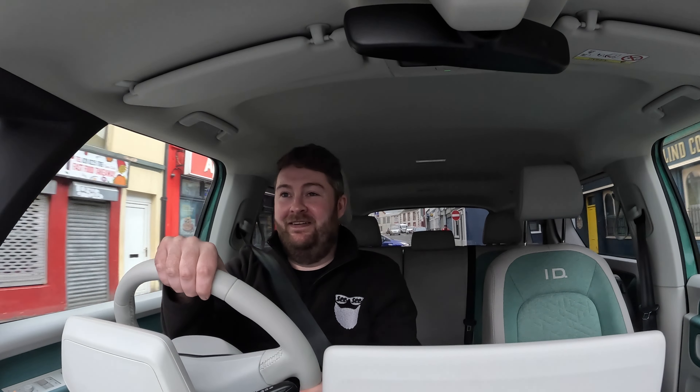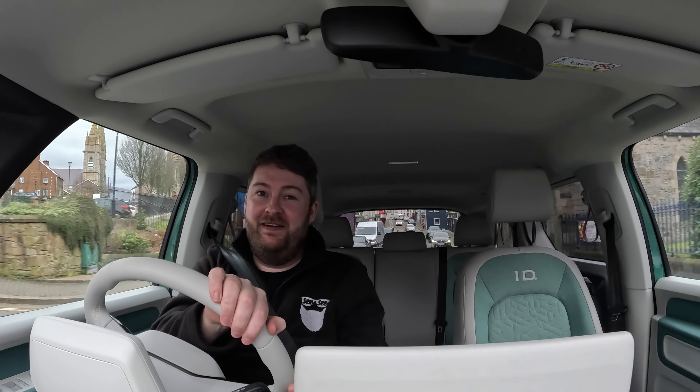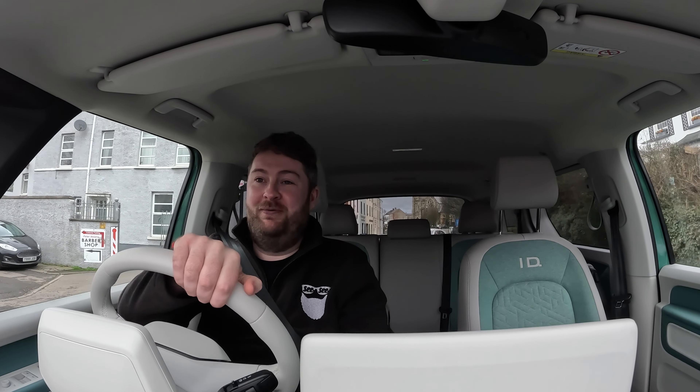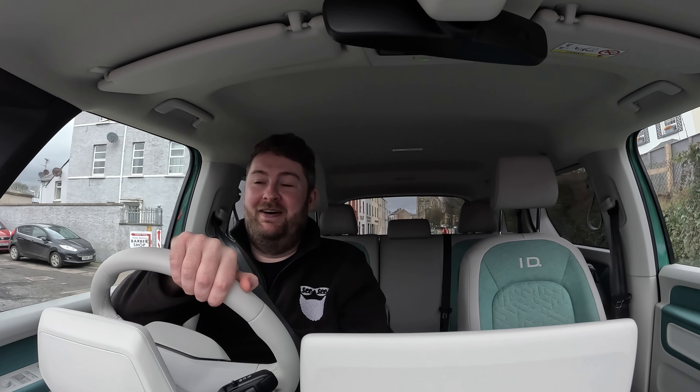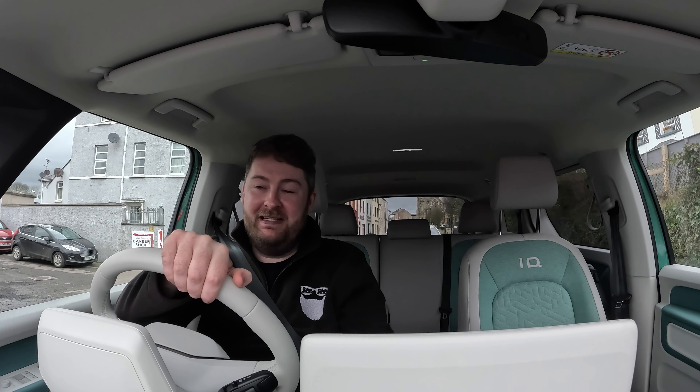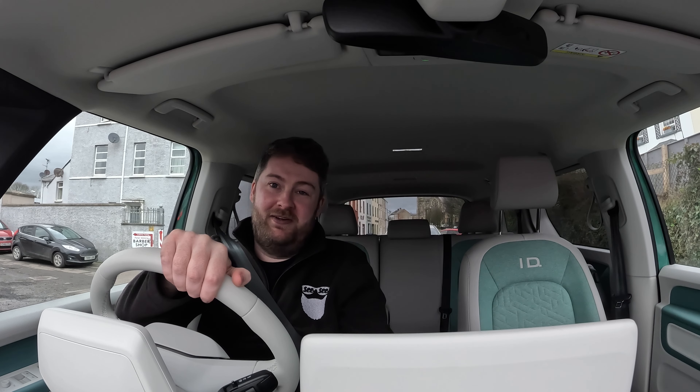I just wanted to give a quick first impression. This is one of the coolest looking electric vehicles that I have had the chance to drive yet, and it is definitely one that is turning a lot of heads. Everyone is kind of looking at it like, well what is that? I think everyone is very intrigued by it. Whether they like it or not is another thing, but personally I think it is really cool looking.